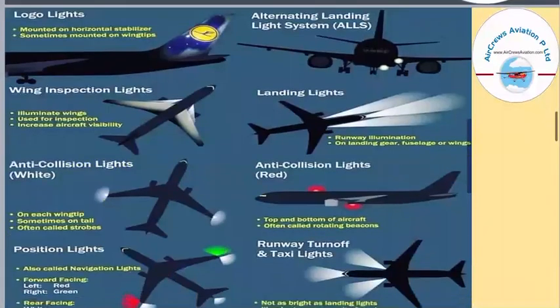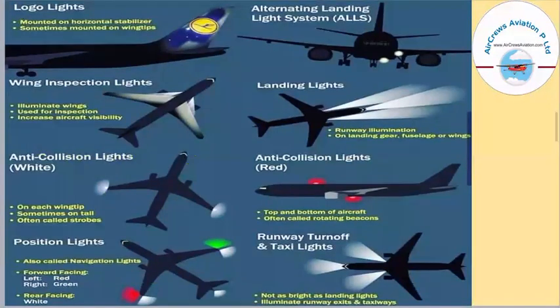Here we can see the different lights at the front of the aircraft. First we have the logo light, which is mounted on the horizontal stabilizer and sometimes also on the wingtips. This is basically the light used to highlight the logo of an airline, which is mounted on the tail of the aircraft. Next, we have wing inspection lights, which illuminate red and are used for inspection to increase aircraft visibility. Then we have anti-collision lights, which are white and situated on each wingtip of the aircraft — sometimes also on the tail — and are often called strobes.